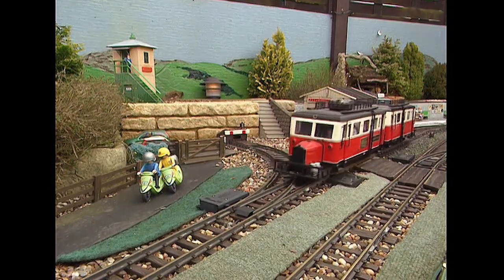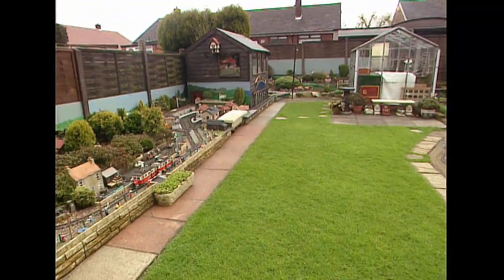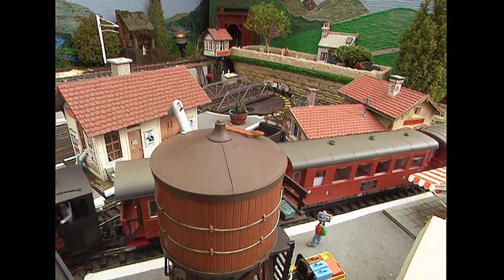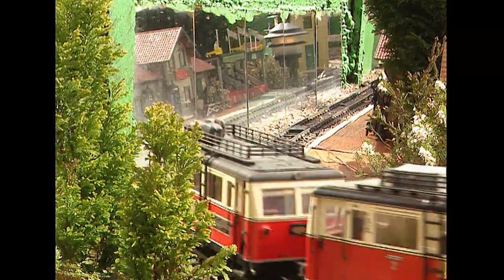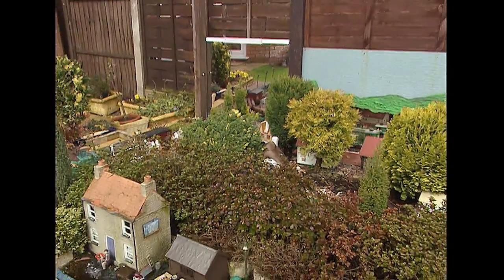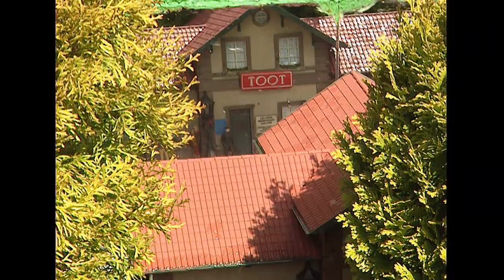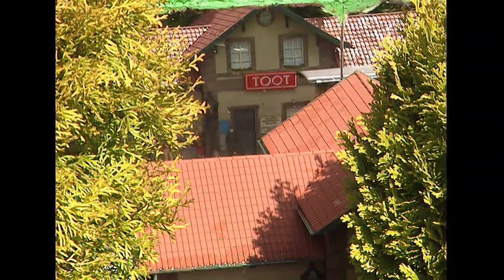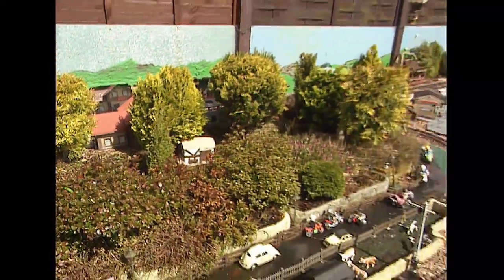Initially the first part was done in front of the conservatory, with a return loop at the top, and then developed onto this side of the garden. I like the concept from the conservatory - you can see the mirrors, and you're actually watching trains on the opposite side of the garden. You're able to see the station, which is called Toot, which is basically so you could see it through the mirror and it still reads right. I've been asked why I've got these grandstands there, but I've told them that everybody comes to Toot - so we put the grandstands up.